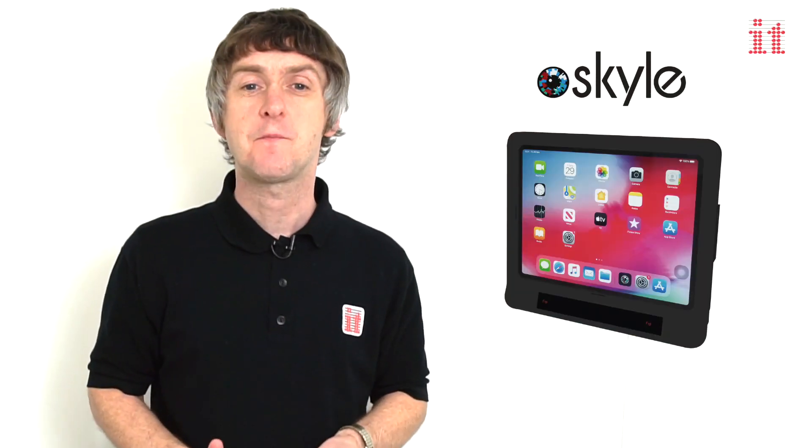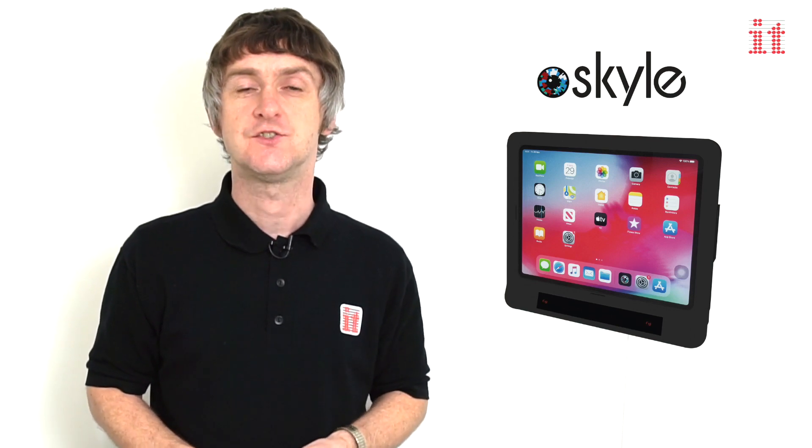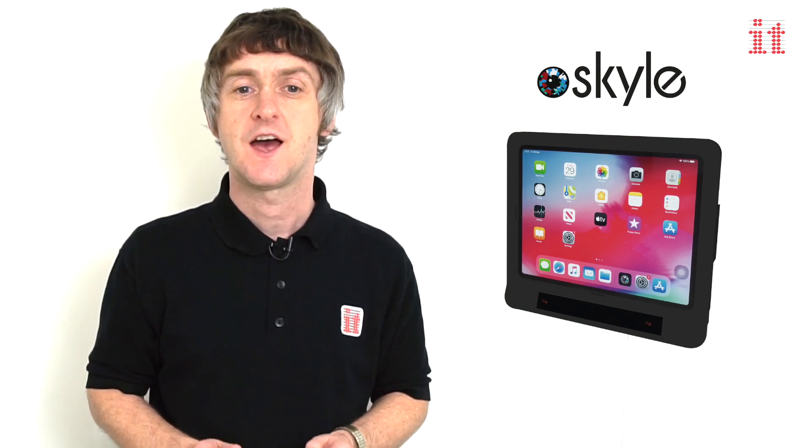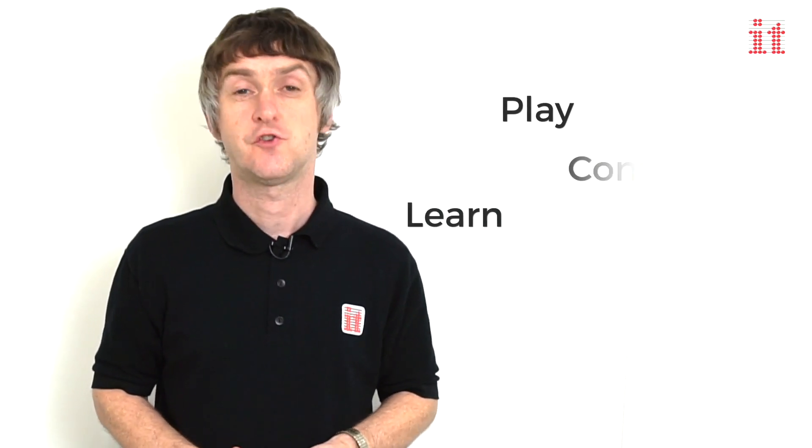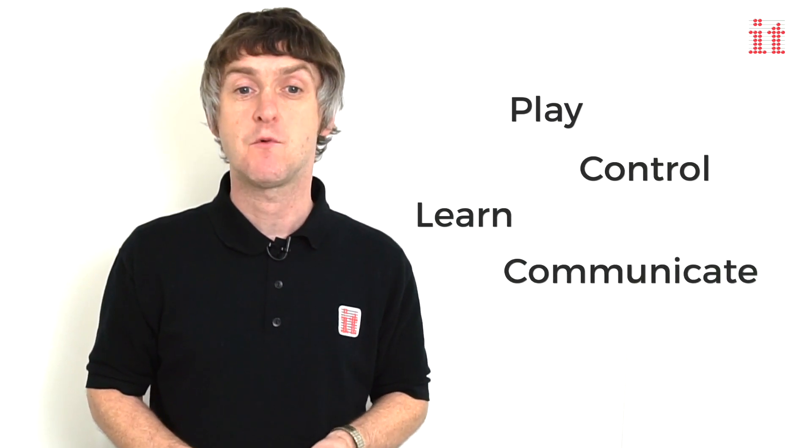With Skyl for iPad Pro, EyeGaze users finally have access to the millions of apps available in the App Store. Users can play, learn, control, communicate and more on their iPad just by using their eyes.